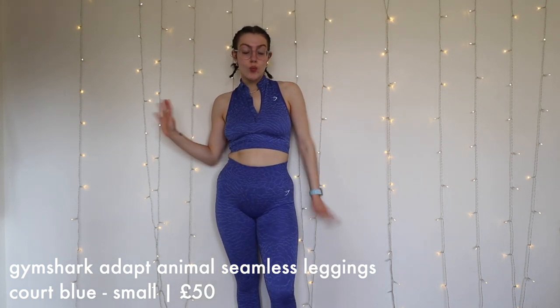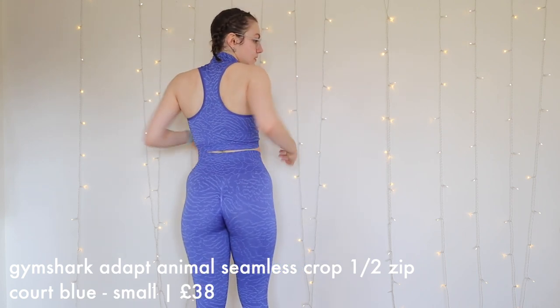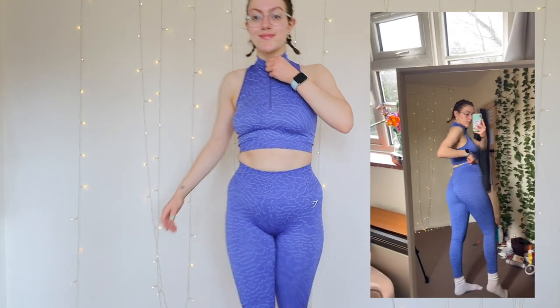I freaking love this set. I have the Gymshark Adapt Animal Seamless Core Half Zip in Caught Blue, small, and the Gymshark Adapt Animal Seamless Leggings in Caught Blue, small. The leggings were £50 and the top was £38 — it was a little bit of a pricey one. But oh my goodness, this set is beautiful. I freaking love the blue and I love that animal print on it. I love the zip — if you watched my Tala video I had a zippy up top and loved it, and I love that Gymshark is doing these. I love the leggings too; they don't come up too high and were just perfect. I love the way the blue looked on my body — it's such a rich blue. I felt very secure and supported in the top.